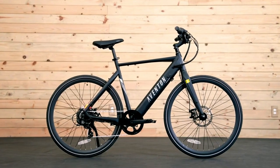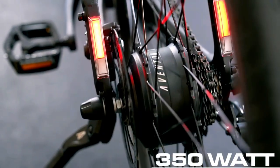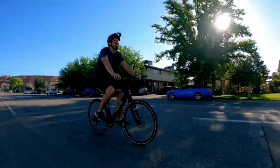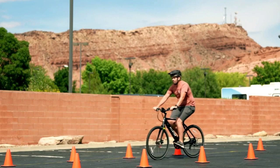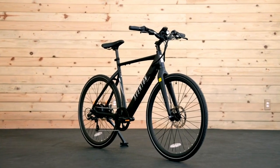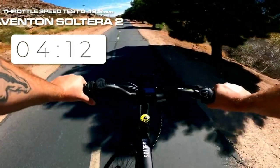Priced at an affordable $999, this e-bike has garnered excellent reviews for its performance and value for money. It's powered by a 350 watts continuous rear hub motor, which provides a smooth and reliable ride. The Solterra 2 can reach a top speed of 20 miles per hour, making it a zippy choice for city commutes or leisurely rides. According to the company, it can travel up to 46 miles on a single charge.